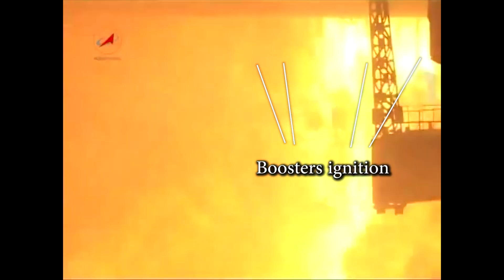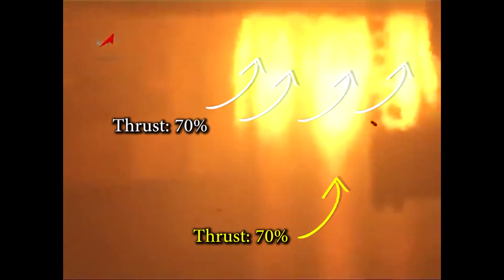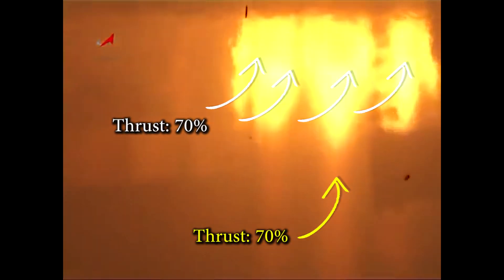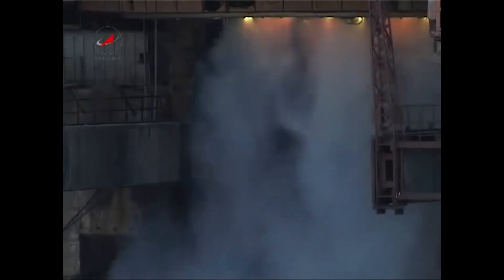Five seconds later, the four boosters are simultaneously transitioned to a high-power regime and maintained at 70 percent max power, while the central core remains at five percent max power — hence the long flame at the center due to poor mixing combustion. During the final step, the four boosters go to 100 percent power while the central core goes to 70 percent max power. This is enough to lift off the Soyuz rocket.